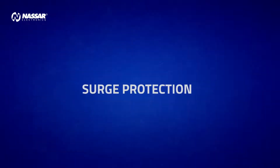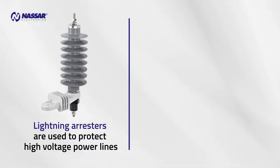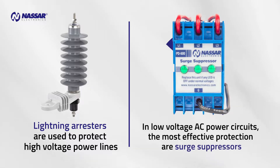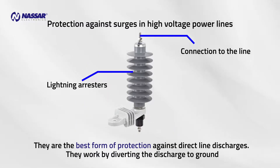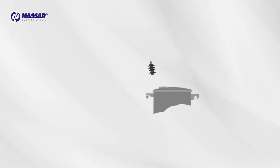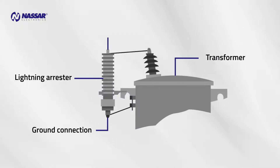Surge Protection: Lightning arrestors are used to protect high voltage power lines. In low voltage AC power circuits, the most effective protection are surge suppressors. Lightning arrestors are the best form of protection against direct line discharges; they work by diverting the discharge to ground. Although they do not completely suppress the surge peak, they do absorb much of its destructive capacity when properly installed.